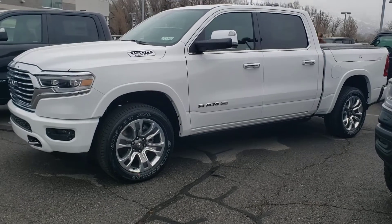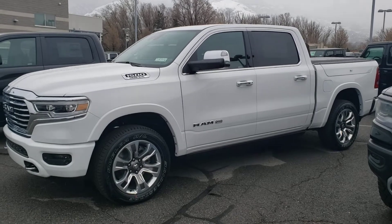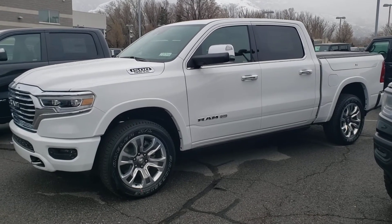Hey Scott, this is Chris at Larry Miller Bountiful. Wanted to get that video sent over to you of the 2020 Ram 1500 Longhorn that you'd inquired about.